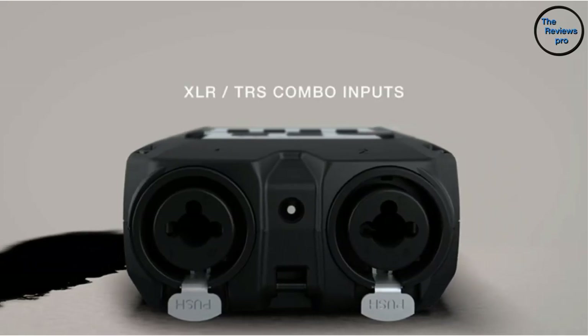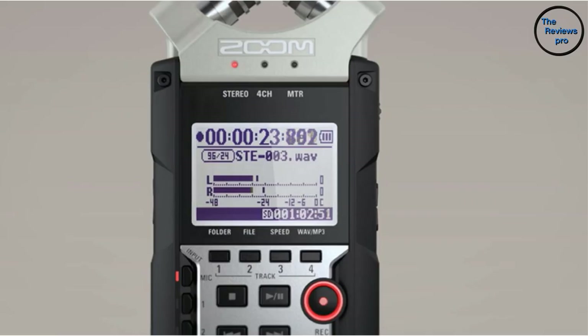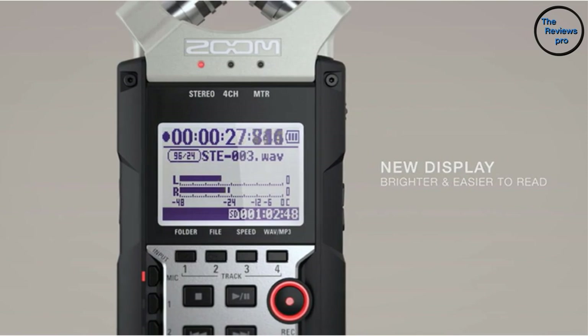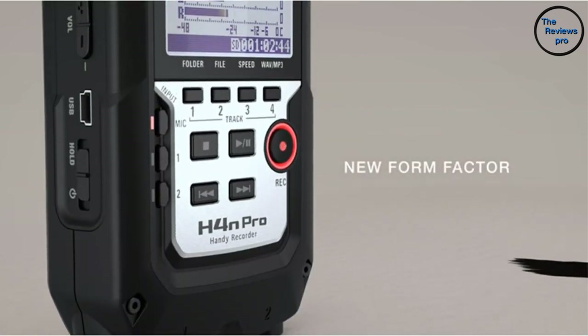With the four-in and two-out USB interface, you are guaranteed an even better performance.